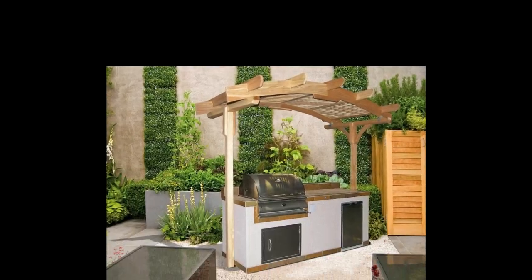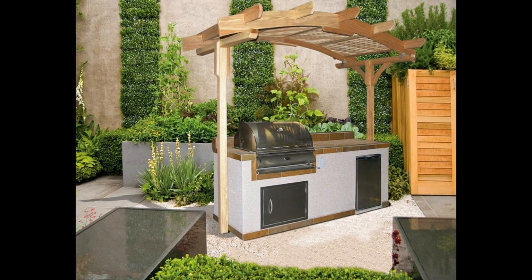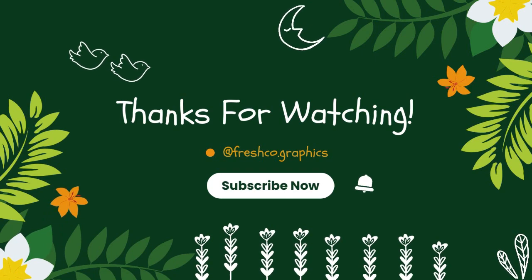Thank you for watching the video. Don't forget to like, comment, share, and subscribe to my channel. I hope this video helps you with outdoor kitchen design ideas — thank you.